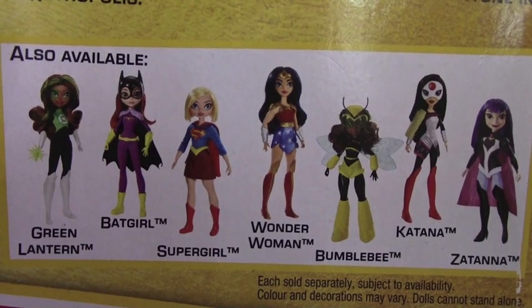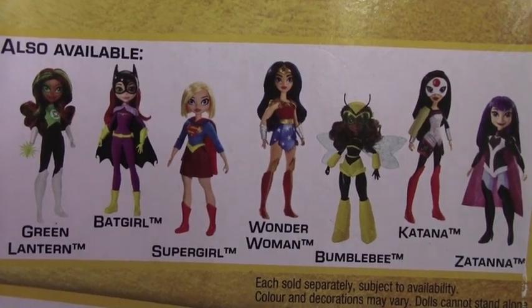Also available from the series is Green Lantern, Supergirl, and Zatanna.